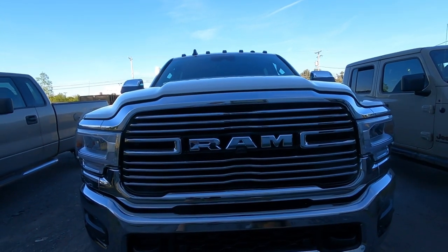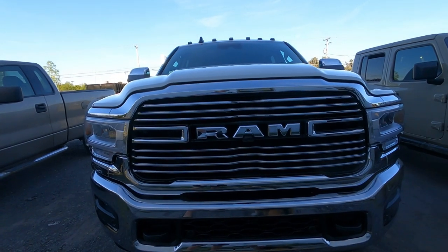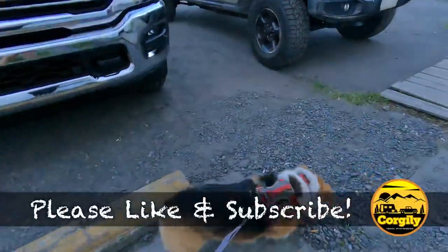Please like and subscribe and we will continue to share with you our adventures and moving to full-time living.